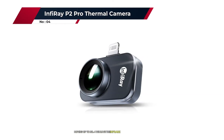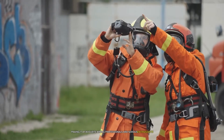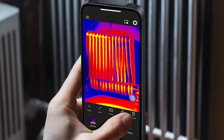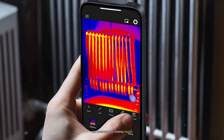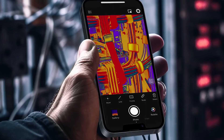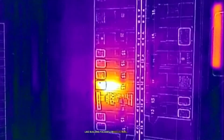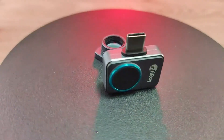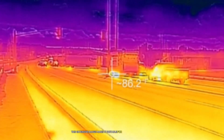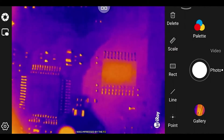Moving up to number four, we have the Infiray P2 Pro thermal camera. This device stands out with its high resolution and advanced features, making it a favorite among professionals and serious enthusiasts. The first thing that caught my attention was the P2 Pro's impressive 256 by 192 thermal resolution — this higher pixel count results in noticeably sharper and more detailed thermal images. One of the standout features is its wide 56-degree field of view, allowing you to capture more of the scene in a single frame, which I found particularly useful when inspecting large areas like building facades or industrial equipment. The temperature range of 4°F to 1022°F is one of the widest I've seen in a device of this size and price point.